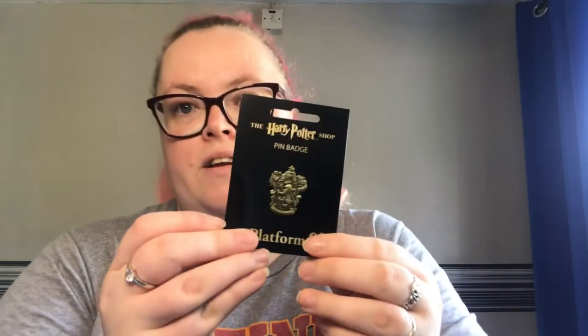Thirdly, you get your house tie. I don't know if I'll wear it, but I've got it there to display. Next, you get this iron Gryffindor pin, which is going to go with all my other Gryffindor pins on my pinboard. I'm quite a proud Gryffindor!